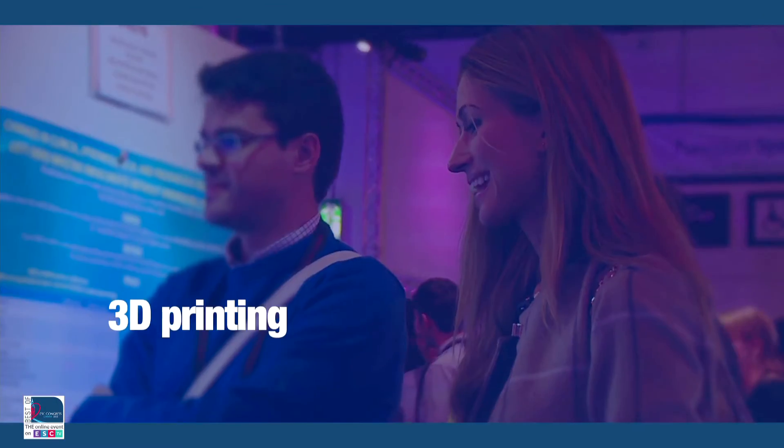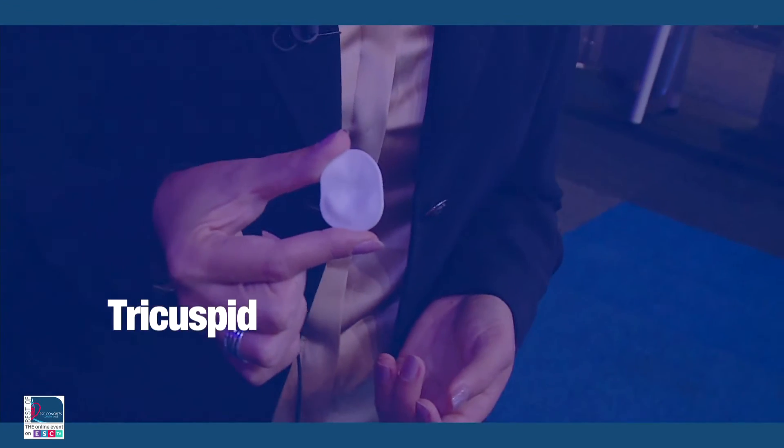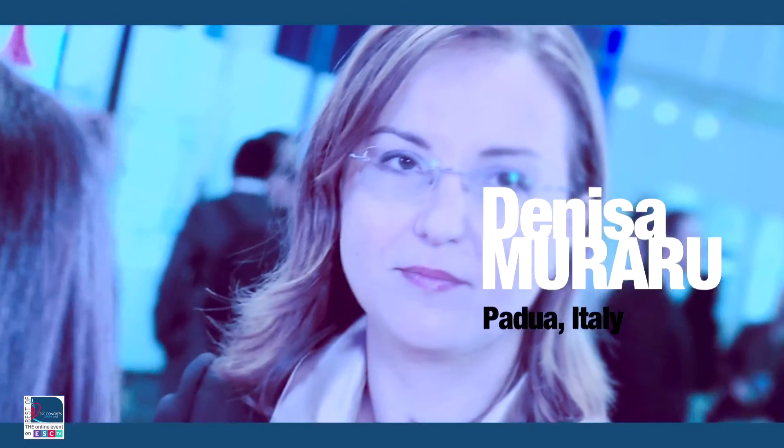3D printing is entering the area of valvular imaging and repair, as illustrated by the first 3D printed tricuspid using transthoracic echocardiography. We hope it will facilitate communication with surgeons and relatives, and also provide more insights on tricuspid valve pathologies. The hope is that after advancing our understanding, we will also be able to project much easier future percutaneous interventions dedicated for the tricuspid valve that are now emerging in the field.